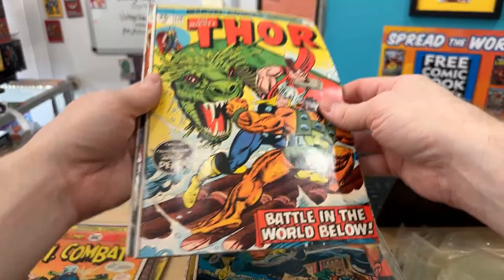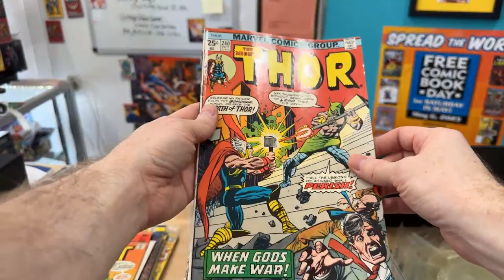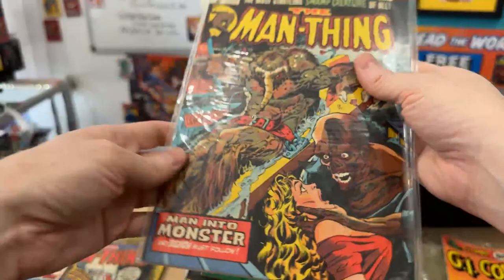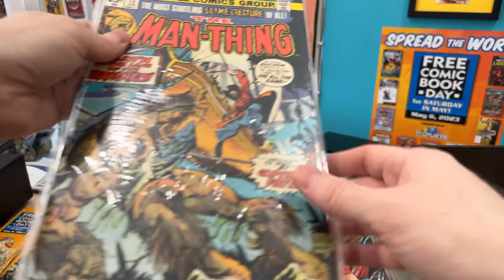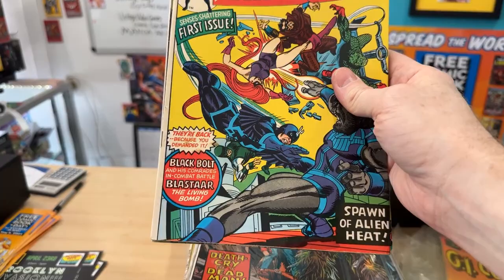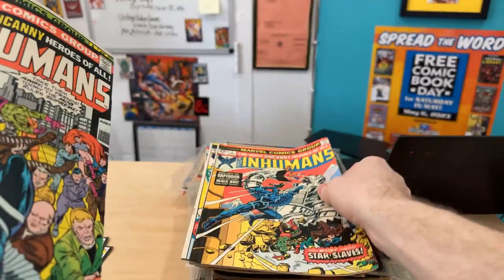Eric's making me some empty boxes because we're going to quick sort the books he's had for a while in the shop, just so we can get them into the convention this weekend. It should be a good turnout — last night was really good, so I think this one could be even better. We've been promoting it a lot. I might actually try to walk over there tomorrow just to show the venue, do another live stream.